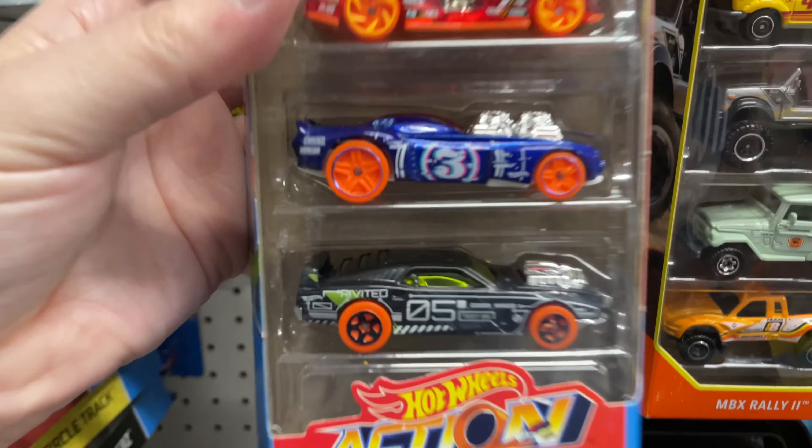And that one, of course. I like all the ones that are realistic looking. Here's another Datsun — so there's two of these. Really nice. And what do we have up here? Oh man, look at that. Really nice.